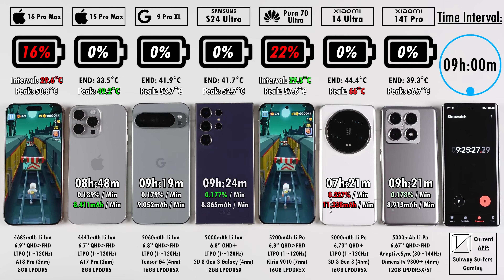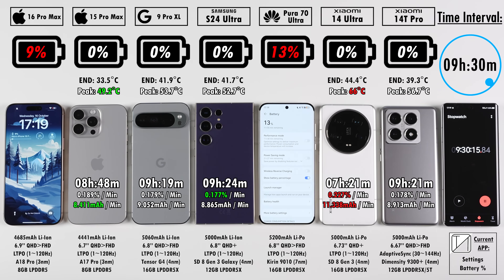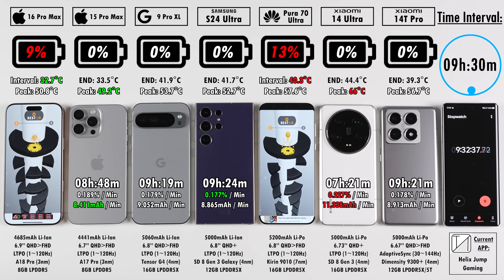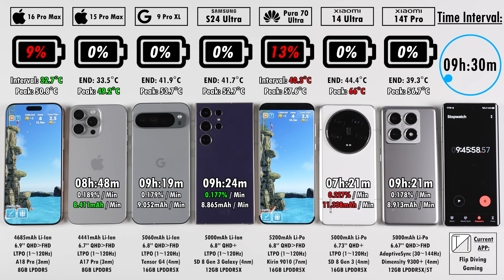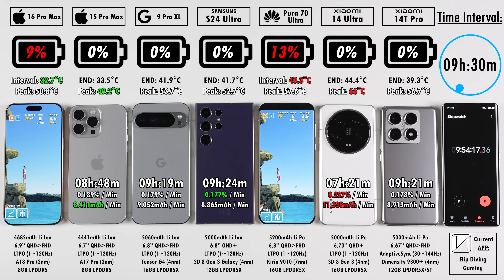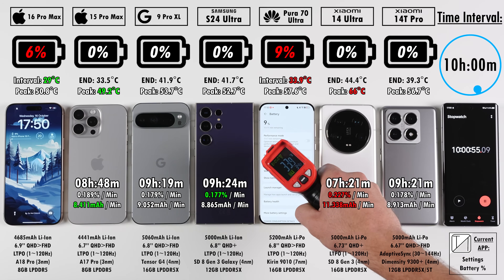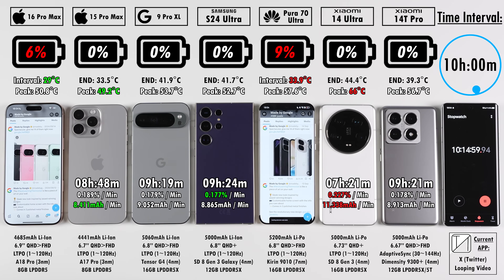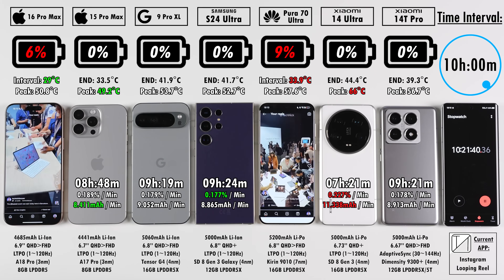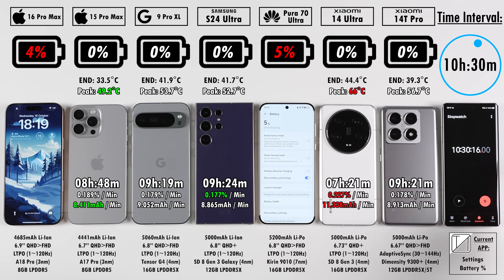The Samsung comes in at 9 hours and 24 minutes, 12 minutes better than last time — likely due to efficiency gains from the One UI 6.1.1 code base update. At nine and a half hours, the iPhone 16 Pro Max and Huawei Pura 70 Ultra are the only two devices still standing. The Huawei is the hottest in this last interval, and the iPhone is the coolest, though the Xiaomi 14 Ultra still holds the highest peak temperature overall. The Xiaomi 14 Ultra was the only device to overheat in GFX Bench, while the 14T Pro running a MediaTek Dimensity 9300 chipset stayed much cooler and lasted exactly two hours longer.